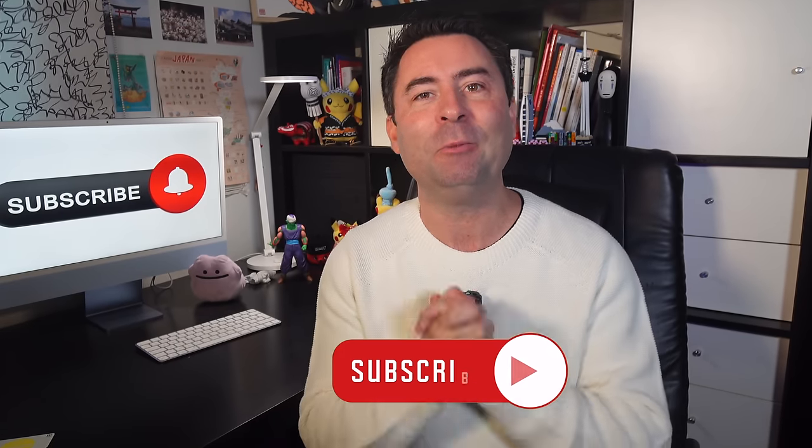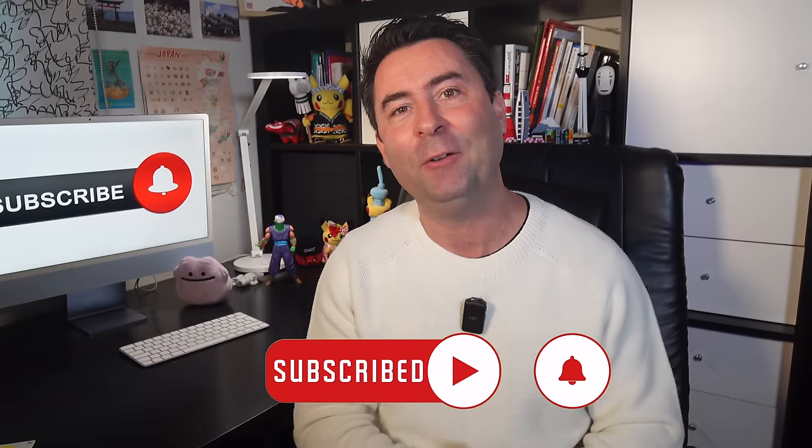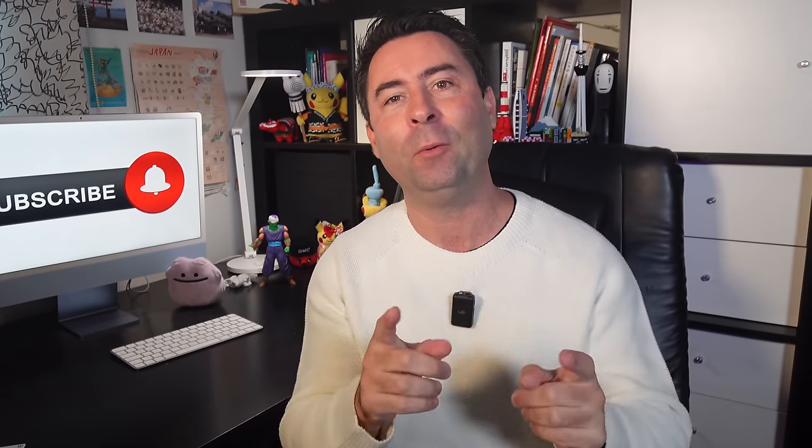But before we get into the video, please remember to like and consider subscribing. These videos do take many hours to put together and your support will help the channel grow and help me keep on making more content.